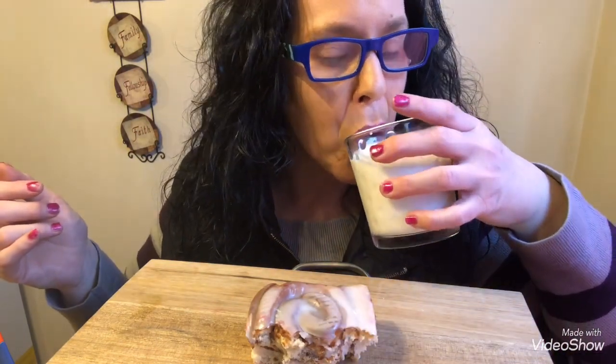It almost looks like a glazed donut — like a honey bun, but better. Alright, we have to rinse our palate here. Now we're gonna try the TastyKakes.